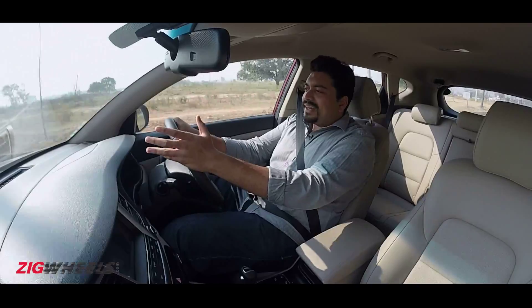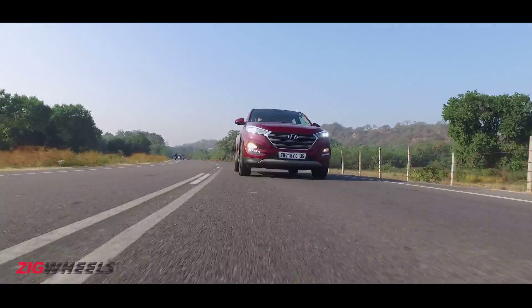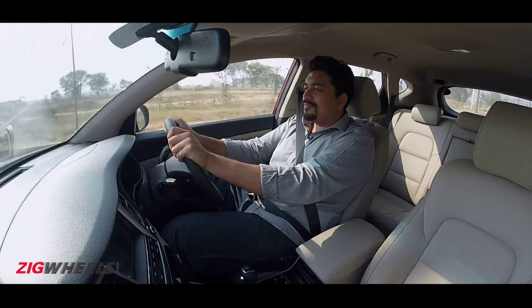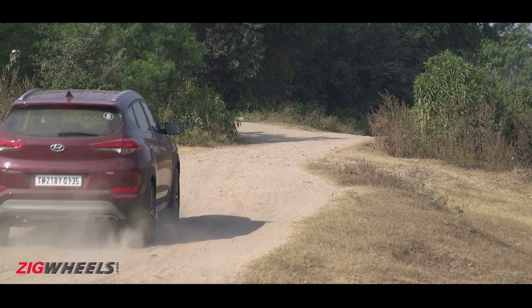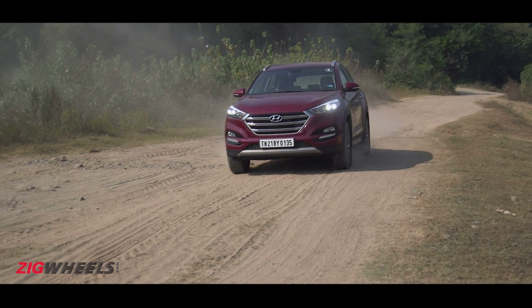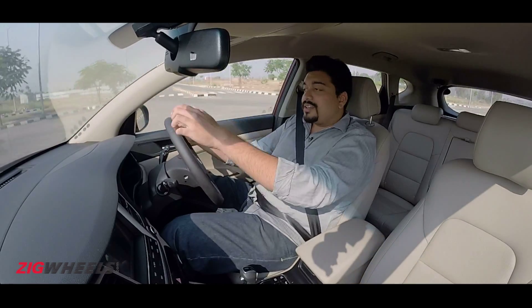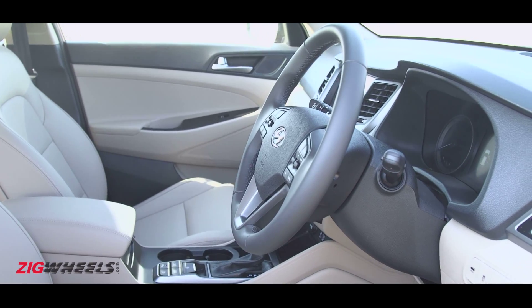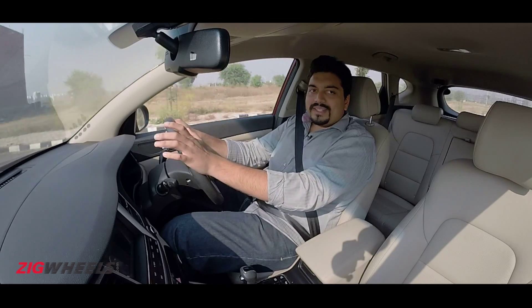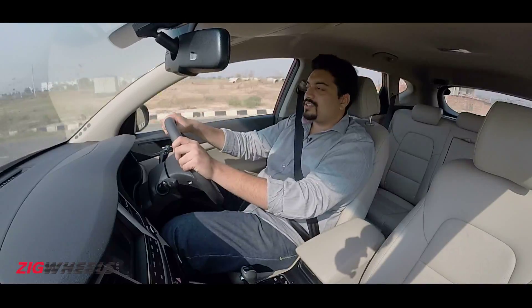Dynamically, it's pretty sedan-like. It's based on a monocoque chassis, so there's not much roll, it doesn't feel top-heavy, and it's pretty predictable — especially if you're upgrading from a sedan. It manages bad roads, potholes, and broken patches surprisingly well, especially considering the automatic rides on large 18-inch wheels. The steering — traditionally a weak point with Hyundais — is more communicative than we've seen before. While one-finger light in the city, on the highway it's nice and direct and weighs up just right.